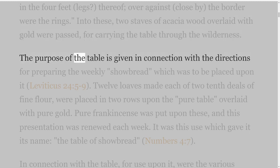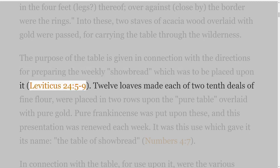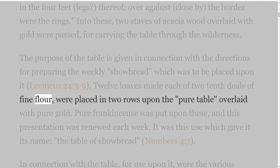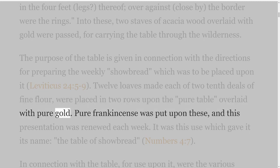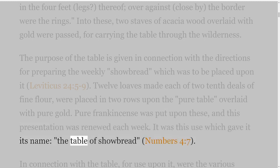The purpose of the table is given in connection with the directions for preparing the weekly showbread, which was to be placed upon it — Leviticus 24 verses 5 to 9. Twelve loaves, each made of two tenth deals of fine flour, were placed in two rows upon the pure table overlaid with pure gold. Pure frankincense was put upon these, and this presentation was renewed each week. It was this use which gave it its name, the table of showbread — Numbers 4:7.